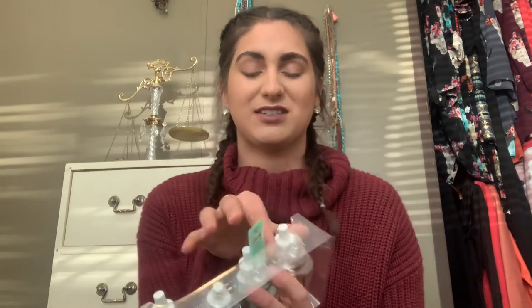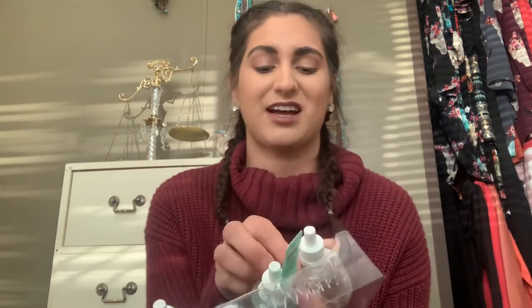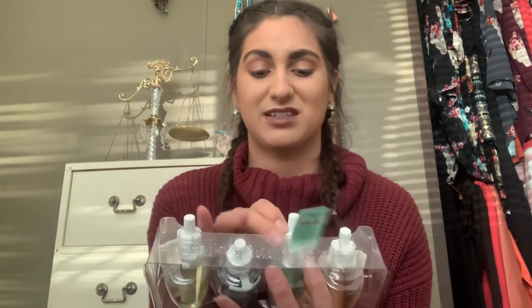So I got some new scents and the first scent that I purchased was the Sugar Snickerdoodle and it smells so good. It definitely smells like a snickerdoodle and it has that sweet, warm fall, winter feel — it feels like holidays and I love it. I love those kind of scents.